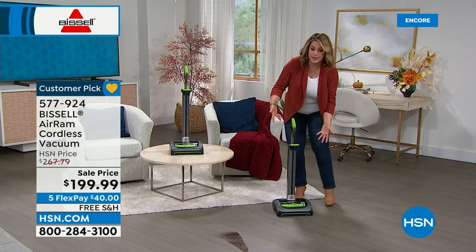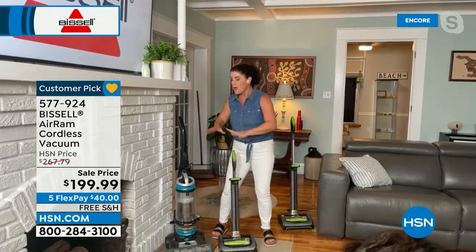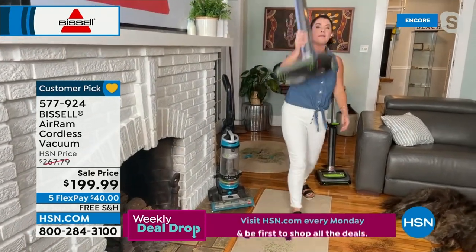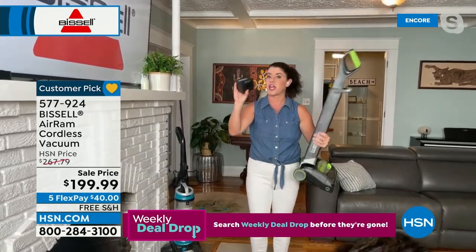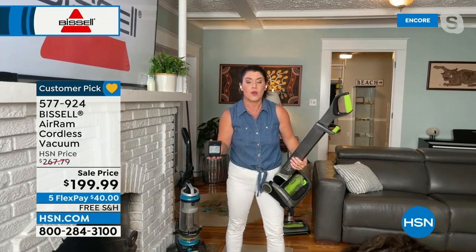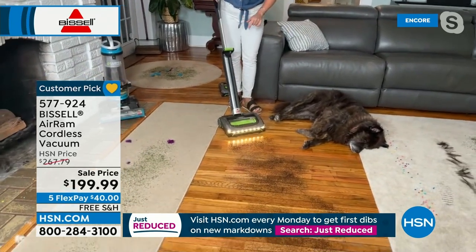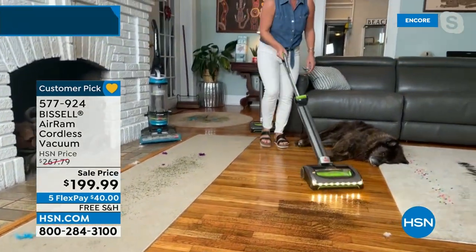To get it for under $200 is unheard of — we typically have it for over $200 even on a today's special day. Retail is $267. Flex pay available — Bissell number one — and free shipping and handling. I've gifted it to my dad, and I love it so much I want to buy another one in case mine ever dies. Most cordless vacuums at $500 have only 30 minutes of runtime. This is 40 minutes.